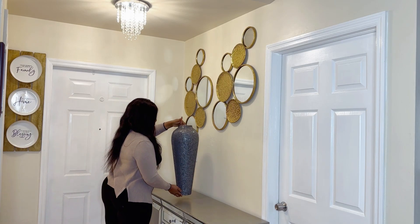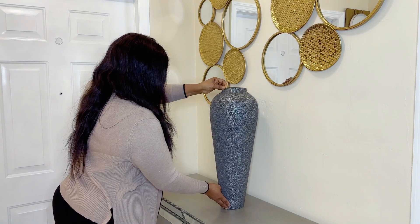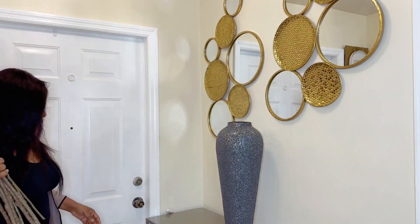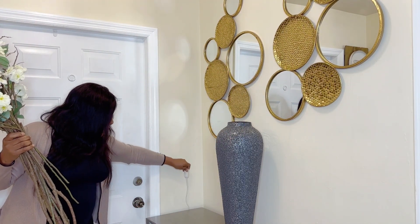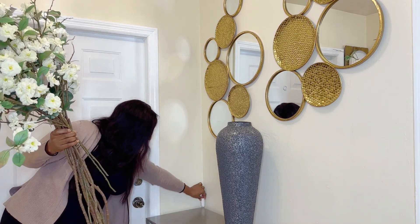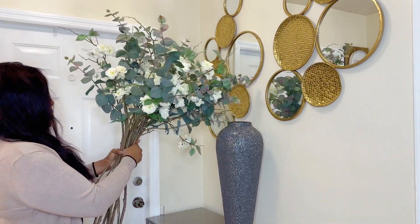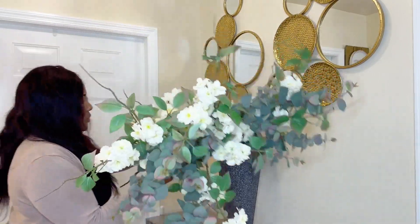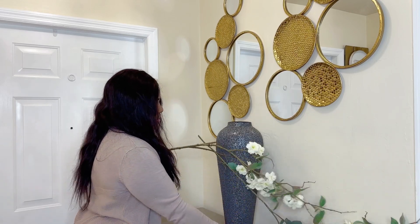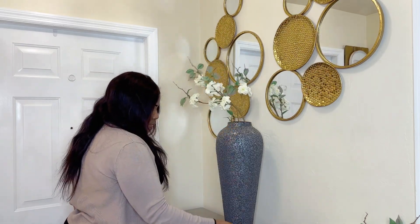This beautiful vase I got from Burlington — I really love it, it's very nice. The flowers are from Walmart, I've had them for two years now. I always have an extension cord behind my credenza so it's easy to plug my lamp without having to keep pushing and pulling unless I need to clean back there.